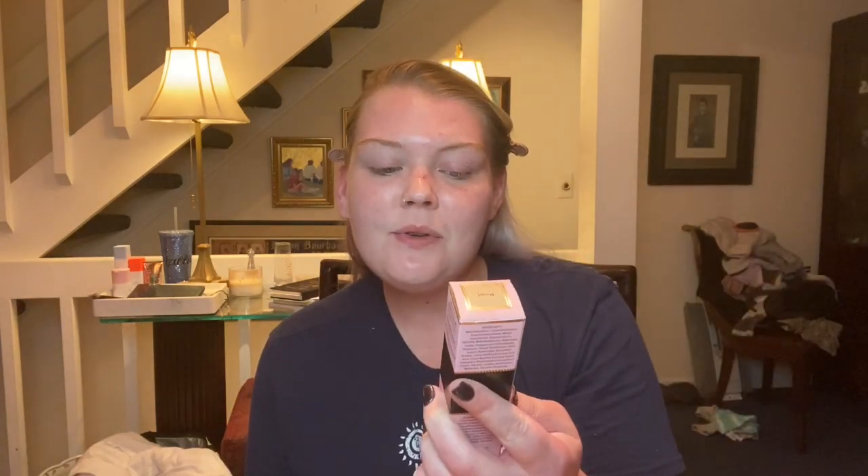Hey guys, so tonight I'm very excited like always. Apparently I'm always just super excited no matter what's going on, but I went to Sephora today for the first time in what feels like forever — at least like four months. I noticed on the app before I got there that this was now out: the Too Faced Born This Way 24-Hour Undetectable Super Longwear Foundation.